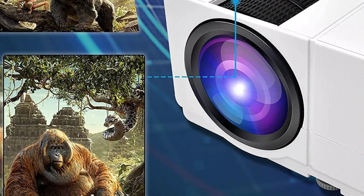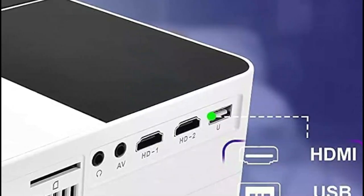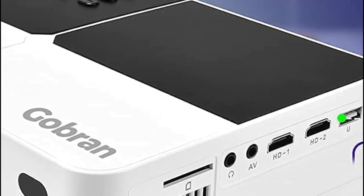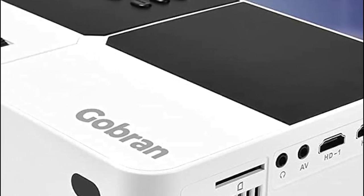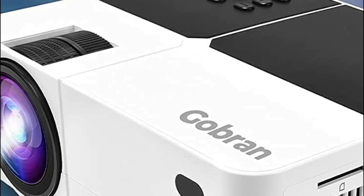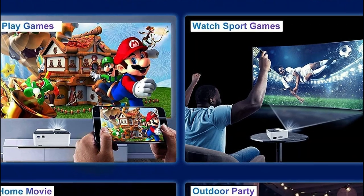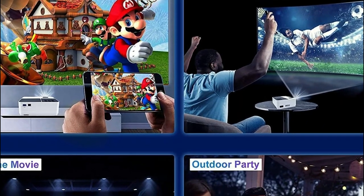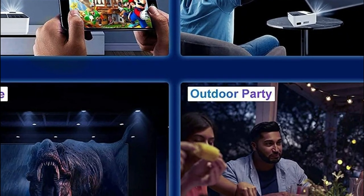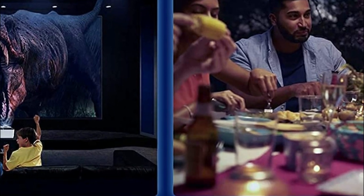The video projector supports digital zoom, allowing you to alter the size of the screen between 50 and 100% via remote control. Also, make use of the latest Smart Eco technology to reduce power consumption of lamps and prolong the lifespan of the lamp up to 50,000 hours. This LED projector is equipped with HDMI, VGA, AV, USB, SD, and audio ports, as well as desktop HDMI, which are compatible with TV sticks, tablets, TVs, laptops, USB sticks, TF cards, and DVD players.